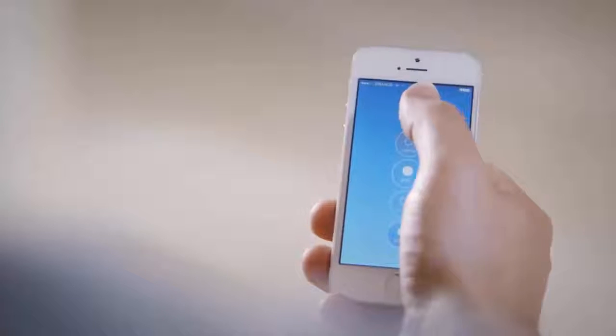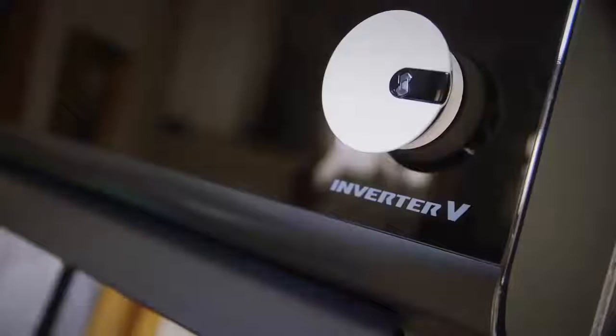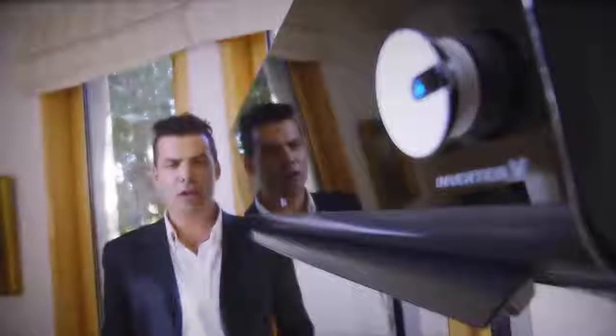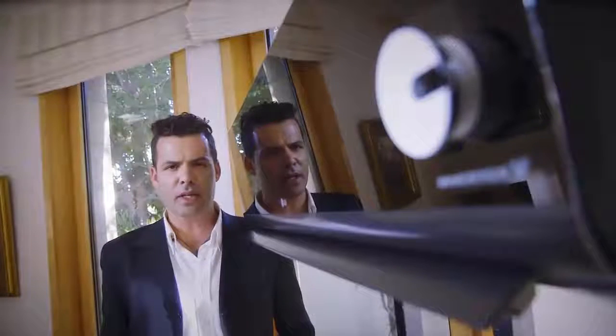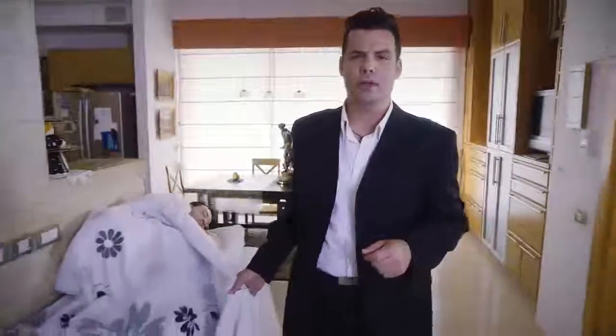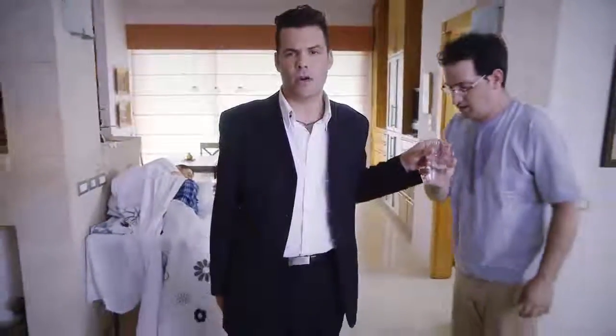Sensibo is a device that turns any remote-controlled AC into a connected, super-smart one. So smart that if you choose full automatic mode, you'll never have to think about your AC ever again. Sensibo turns up the heat before you wake up in the winter and cools your house down before you come home in the summer. It's like your mom and dad, just without having to hear about his back problems.